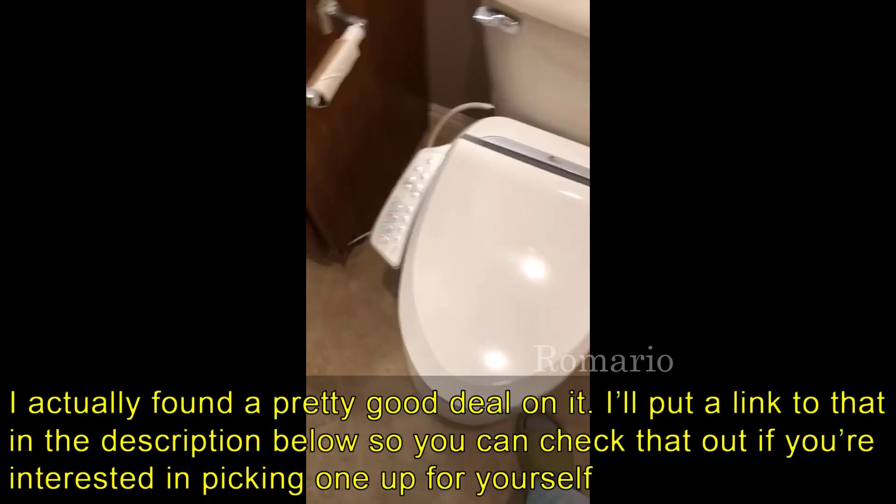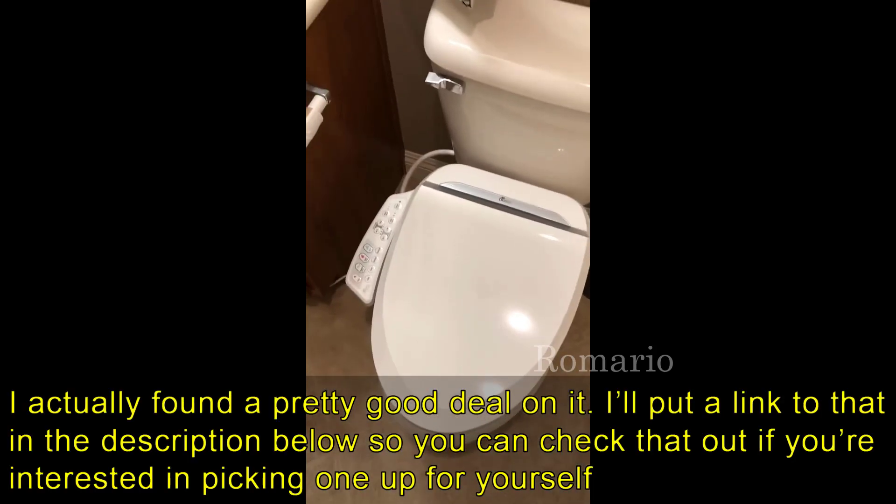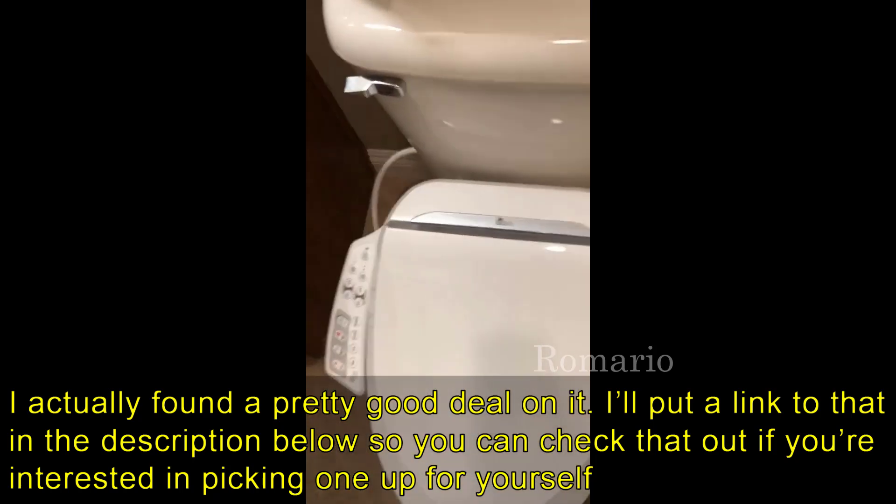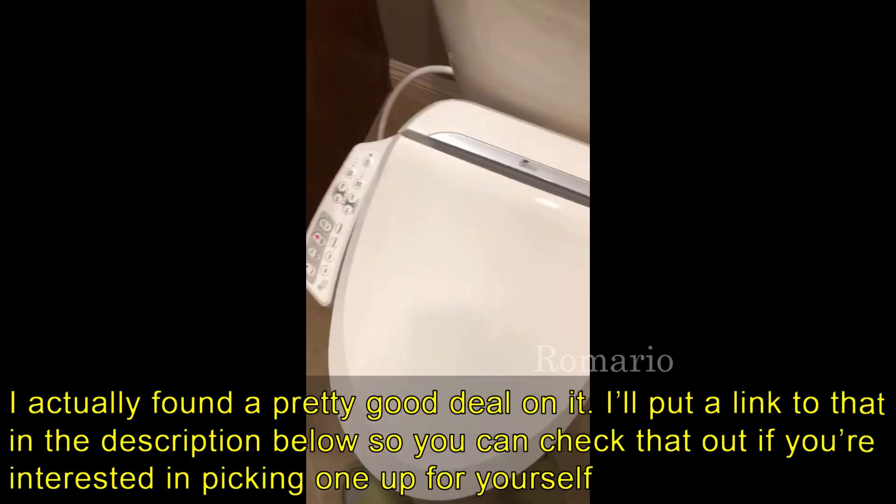I should mention real quick too that I actually found a pretty good deal on this bidet. I'll put a link in the description below to that deal so you can check that out if you're interested in picking one up for yourself.